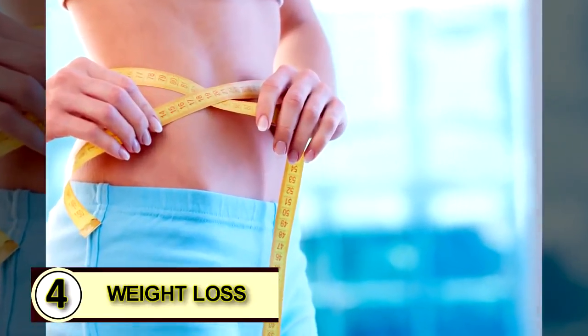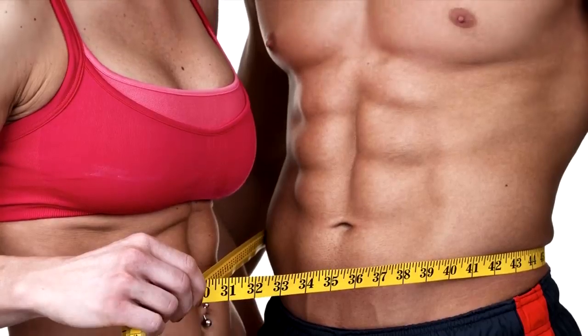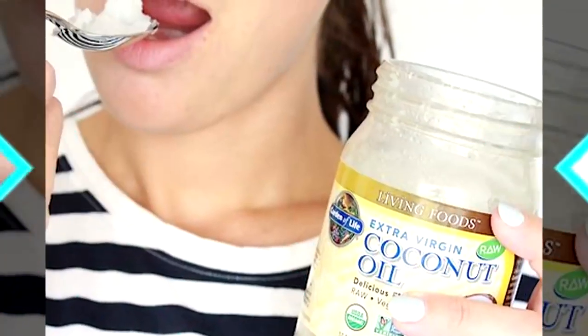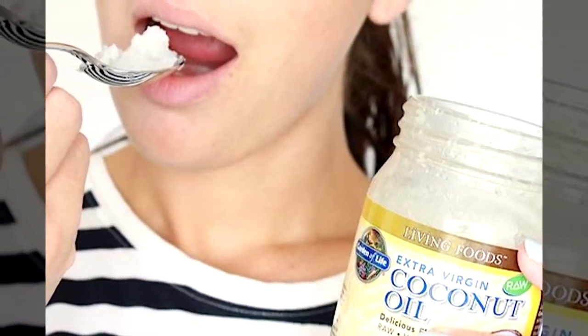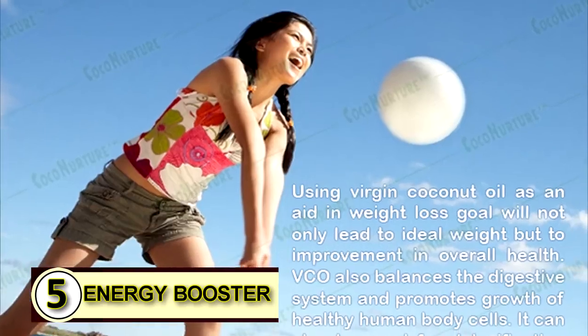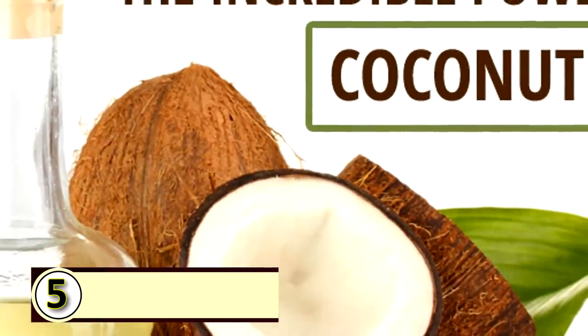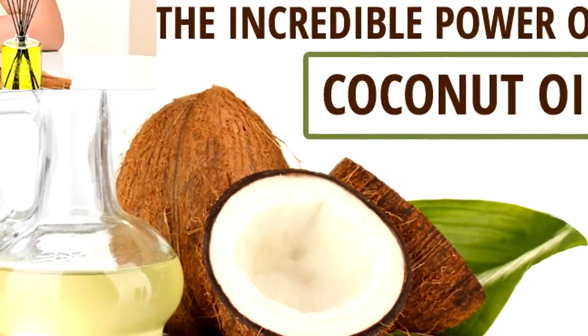Tip number four: use coconut oil for weight loss. The easiest way to start is by eating it by the spoonful — use a small amount until your body gets used to it. Number five: as an energy booster. Coconut oil gives you a great boost in energy, and some people also feel it helps boost their mental alertness.